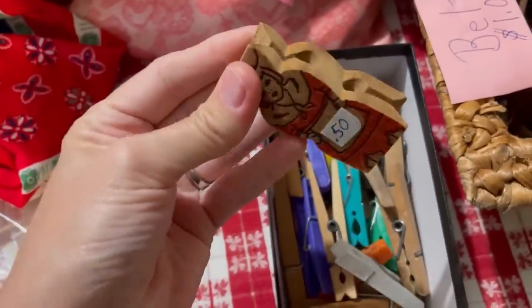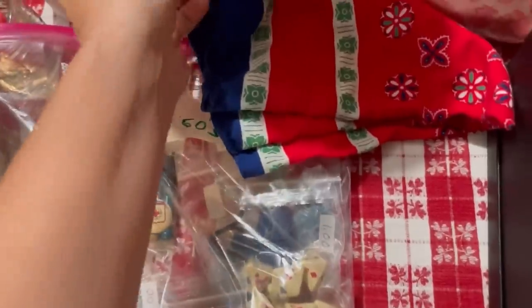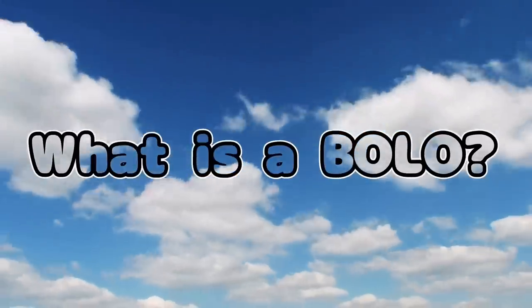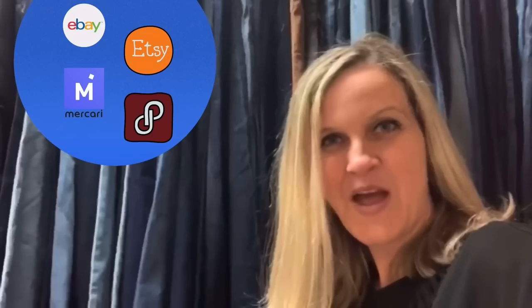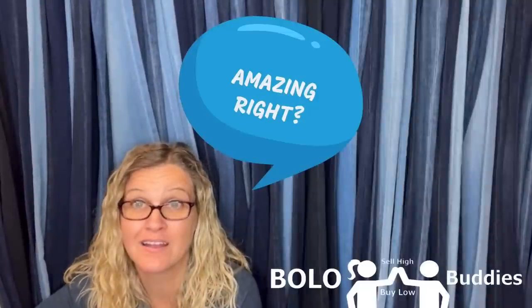This garage sale was full of mysteries and we are going to talk about what I mean by that, but this bag right here — wait until you see what's in this bag and you'll understand. All right, let's get started.